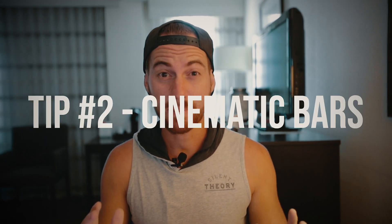Number two is cinematic bars with the crop filter. It's a super easy way to add a little bit more cinematic feel to your footage. Some people like it, some people don't, but if you do, it'll take you about 10 seconds. I'll show you how to do that now.